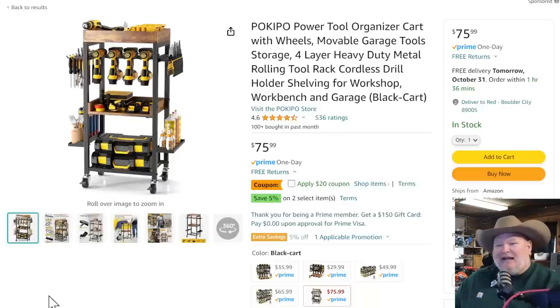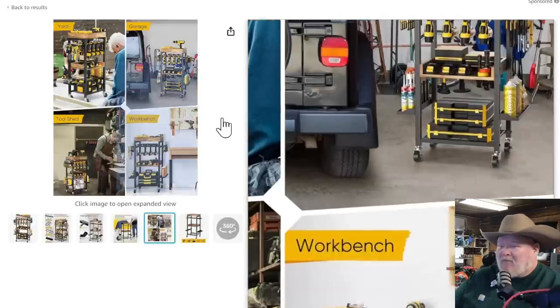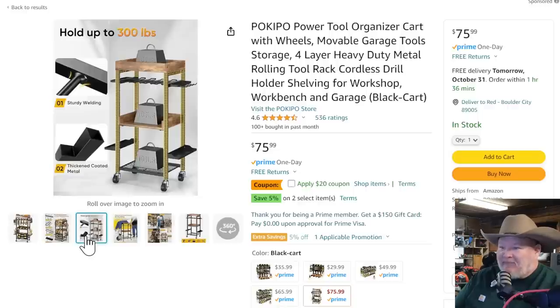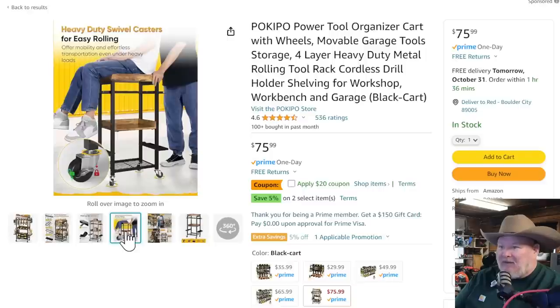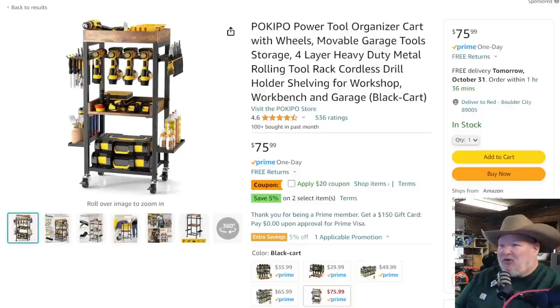I'm just totally intrigued by it. It holds seven — look at that, it goes all the way around. You've got tool racks on the side, sturdy welding. It says it holds 100 pounds on each shelf and it probably will. Moving it around is going to be another issue. But for a small garage shop, that might be a cool way to go.